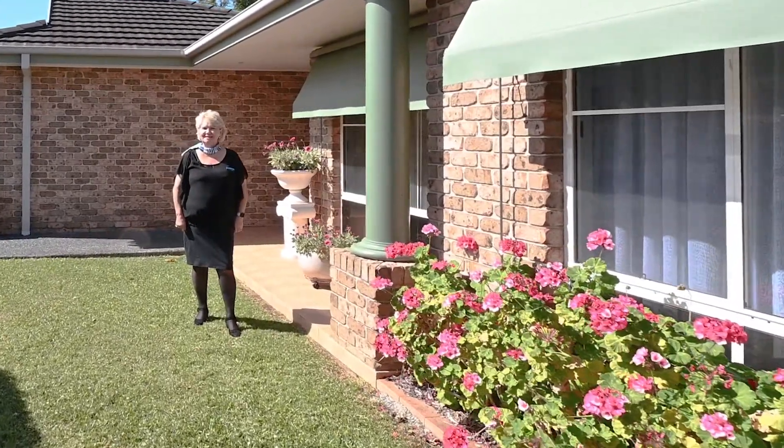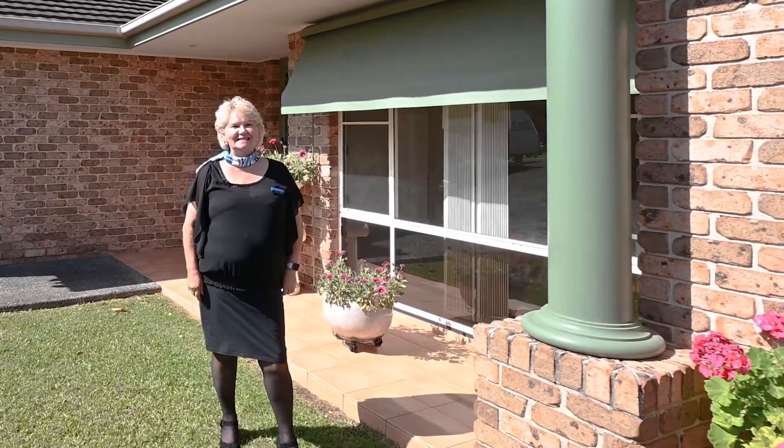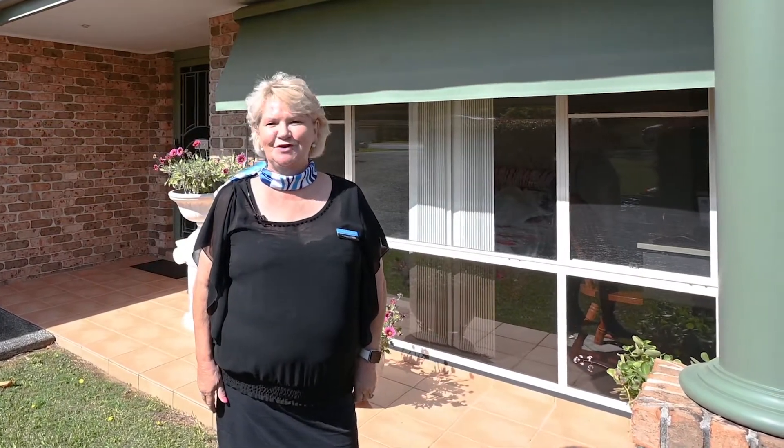Hi, Cheryl Donaldson from At Realty, Coffs Harbour. Welcome to 13 Wisteria Close. This lovely home represents beautiful level living and only a few minutes from the main street and the beaches of Coffs Harbour.